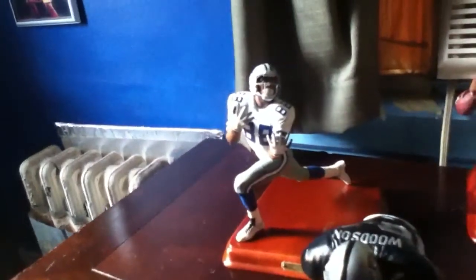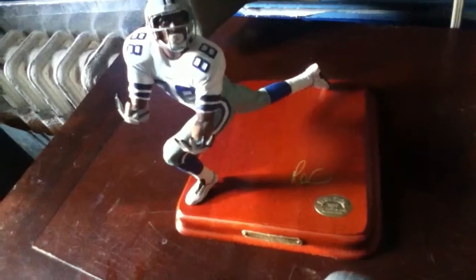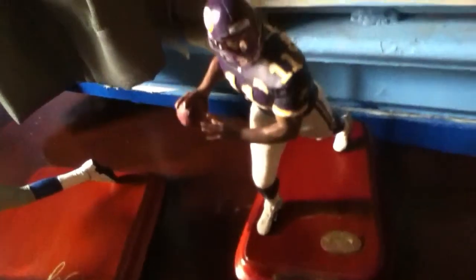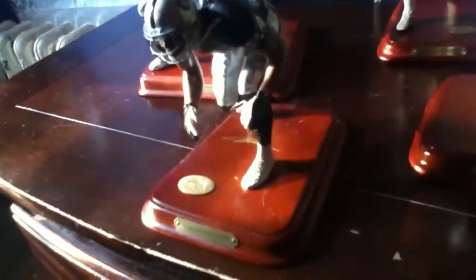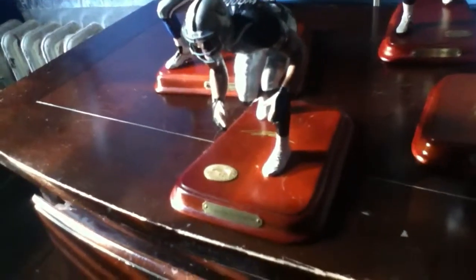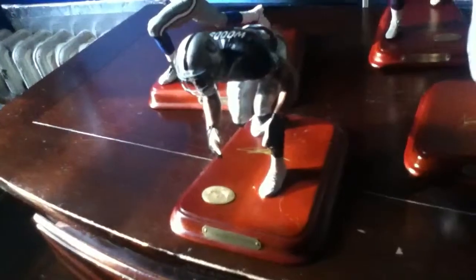And these figurines are nice, especially the Michael Irving. That pose is a typical Michael Irving pose. You can see the total detail of that, with the nameplate and signature. As in all of Danbury Mint's figurines, the plate and the signature. Charles Woodson, Tim Brown, with the tape fingers. Charles Woodson in his typical stance when he was a cornerback for the Oakland Raiders at the time, and good to have him back on the team to finish out his career.